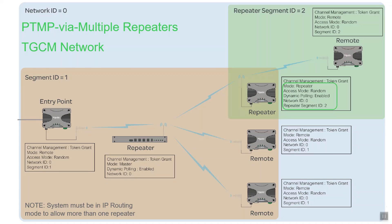The second repeater is configured as a TGCM repeater. Like the remotes communicating with the TGCM master, its network ID is 0. But as it is a TGCM repeater, it requires a new segment ID, which is set to a value of 2. The remote that talks to this TGCM repeater is still on network 0, but its segment ID is also 2, ensuring that it communicates with the correct repeater.